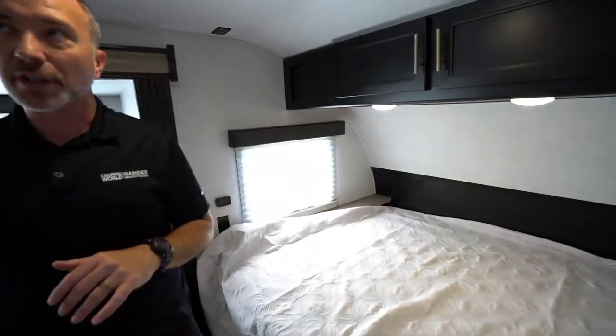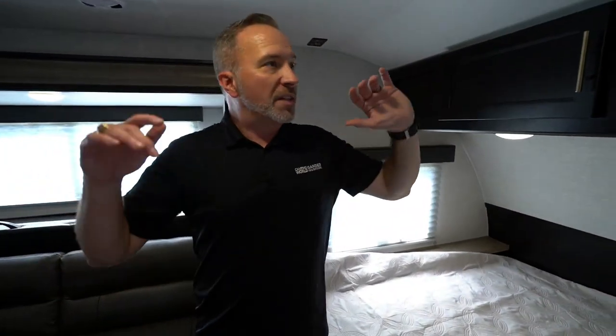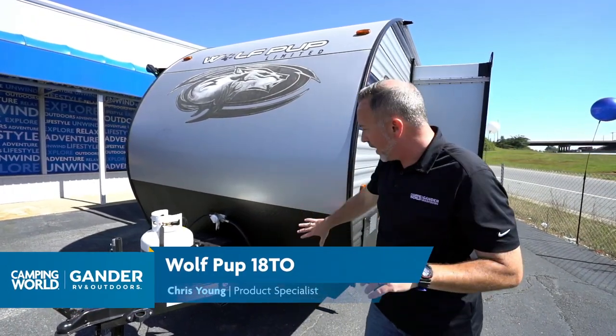Forest River did a really good job with the 2021s. So we've seen the inside of the all-new 18TO. What do you say we go take a look at the outside?